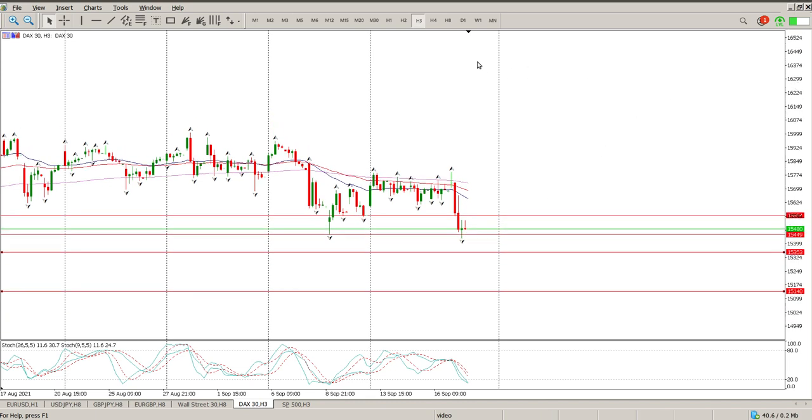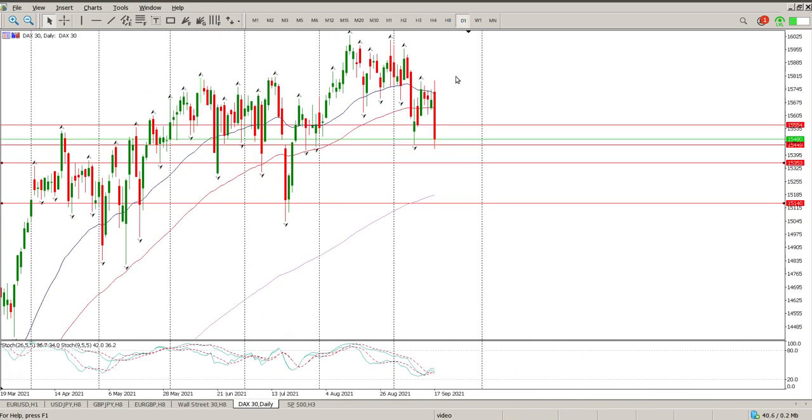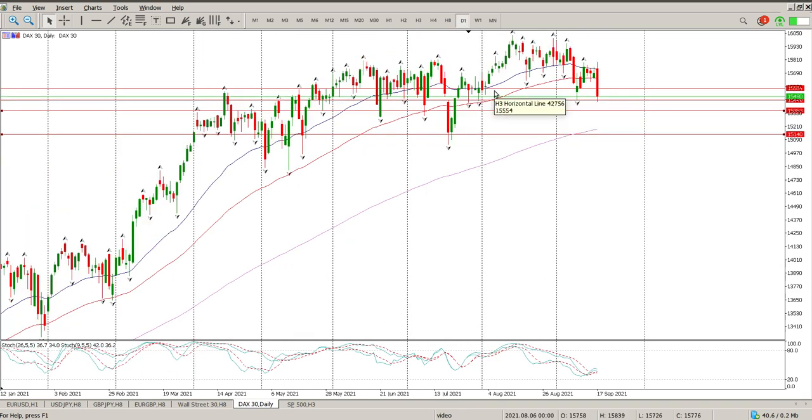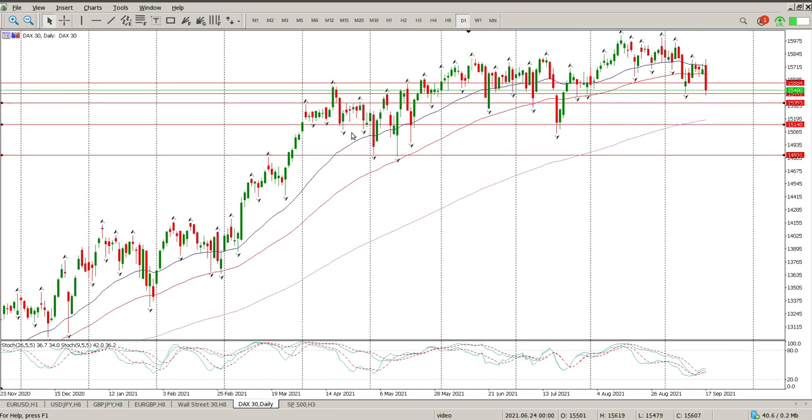For me at the moment, this is definitely looking like a half decent retracement. Coming back to the daily, technically we're still in an uptrend. We've got some resistance here, and if we start dropping below this area, there's my inside tail — we stopped dropping below 14,831.